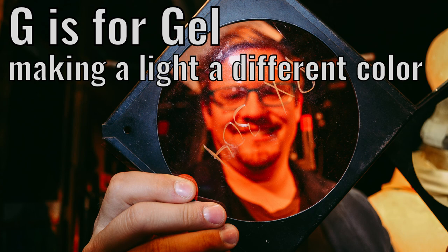G is for gel. Making a light a different color.